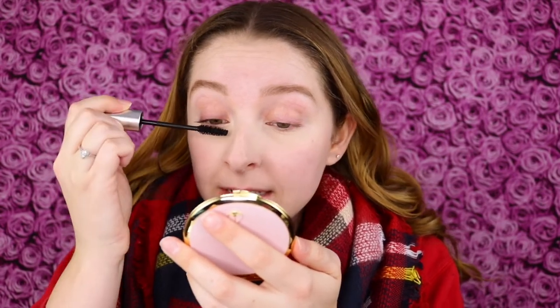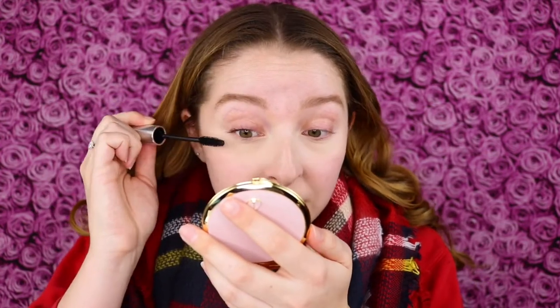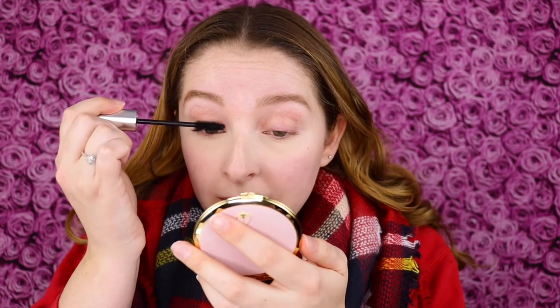I'm just going to jump right in and start applying it on one of my eyes. I did not curl my lashes and my lashes are so straight — my natural lashes have zero curl to them. So I really hope to see that lift and curl that this claims. I'm liking this wand right away. It really is coating every single lash, gripping the lashes. And it's not messy yet.